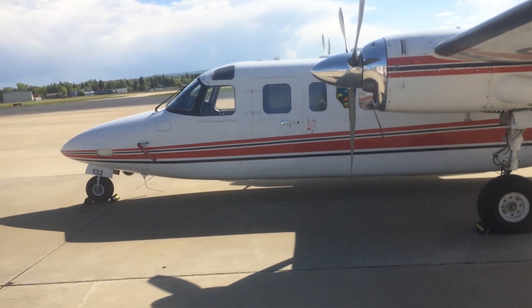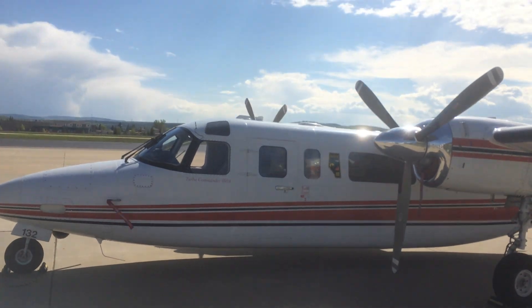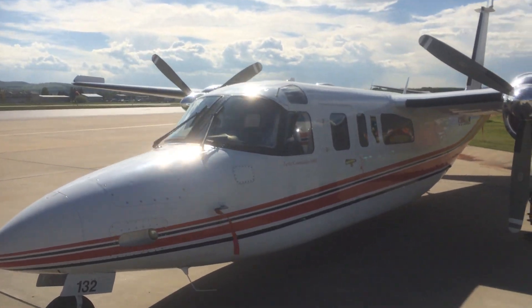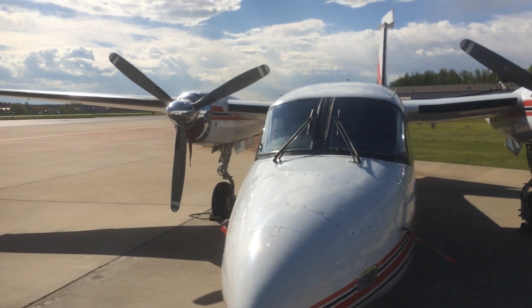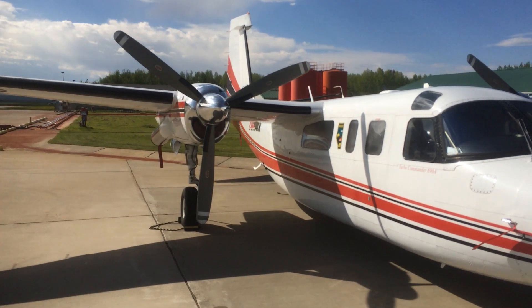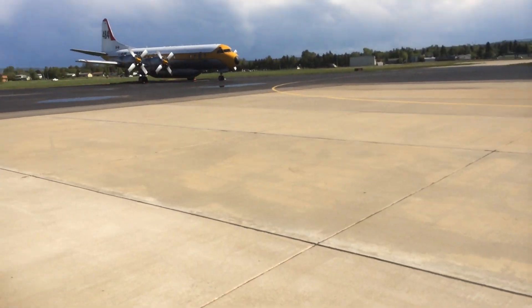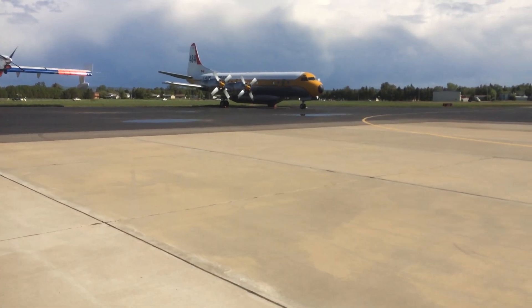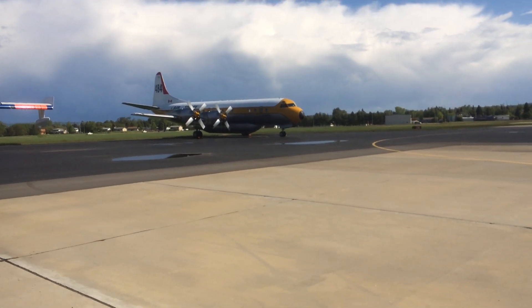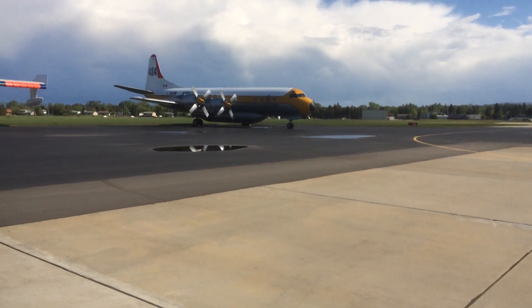You can see here Commander 698. And then of course over here we have our Electra Airspray 484. She's a real beauty.